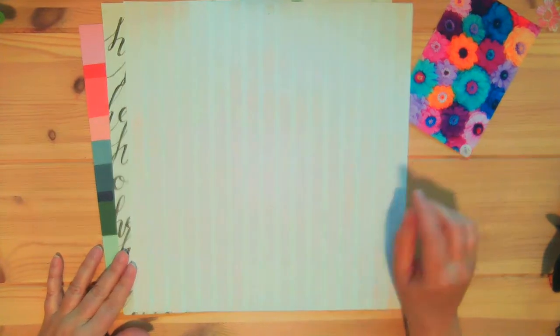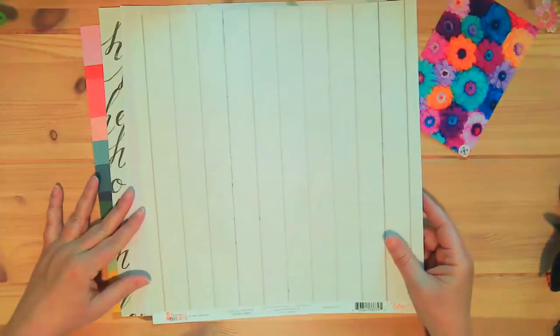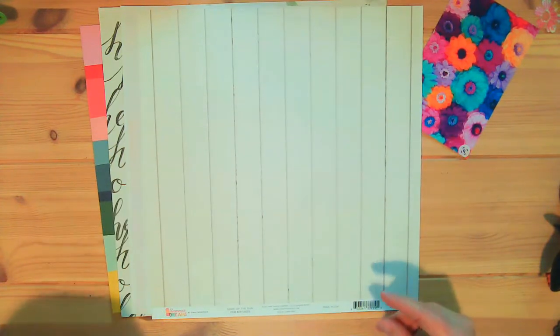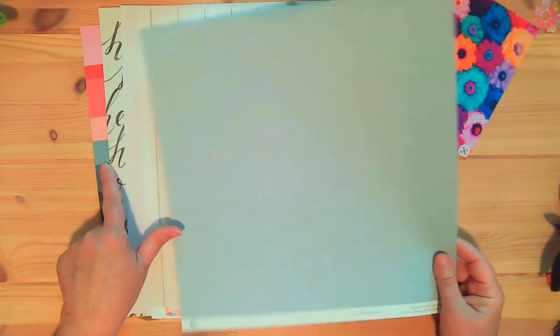This one is also from a paper pad. I think this is from Park Lane, the one from Joann's. It's a pink on pink — it's a stripe, just like that one. I have lots of stripes in here. Here is a wood grain. This one is from Summer Dreams from Echo Park. And then there is this grid — I love it, the blue, because it matches this blue here pretty well. It coordinates well with it. So that's why I got that one.